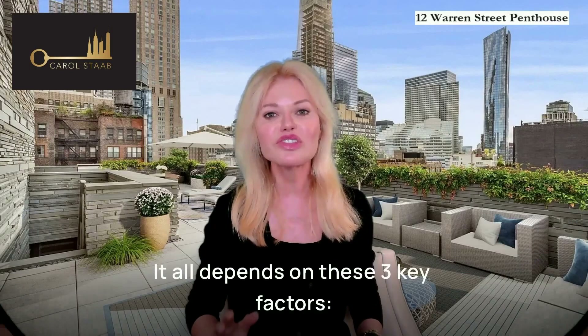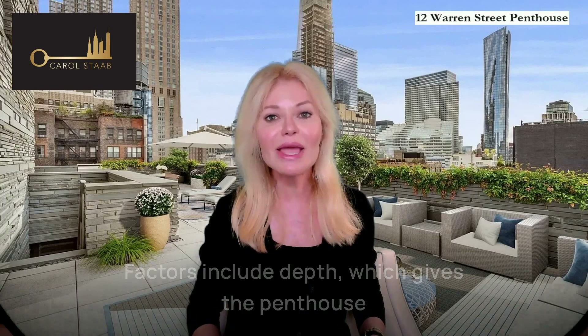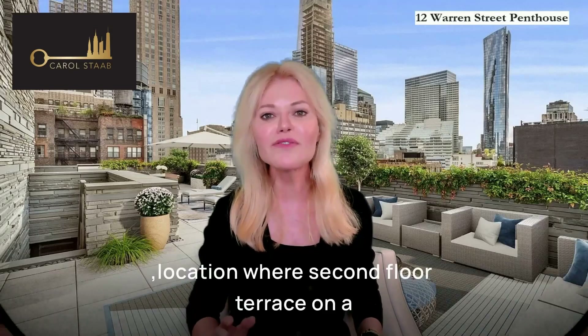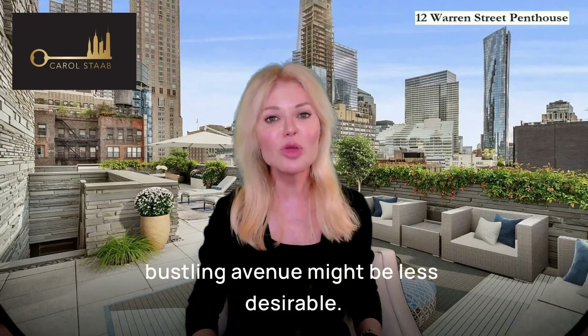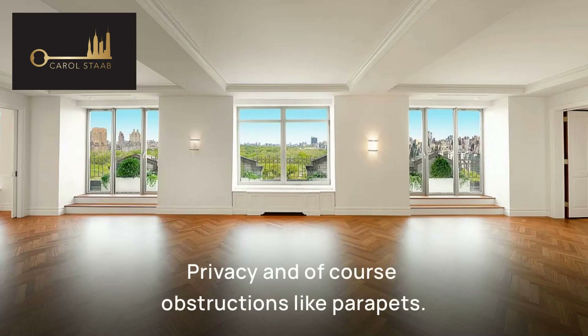It all depends on these three key factors. Number one: utility is key. Factors include depth, which gives the penthouse balcony at 12 Warren its uniqueness; location, where a second-floor terrace on a bustling avenue might be less desirable; privacy; and of course, obstructions like parapets.